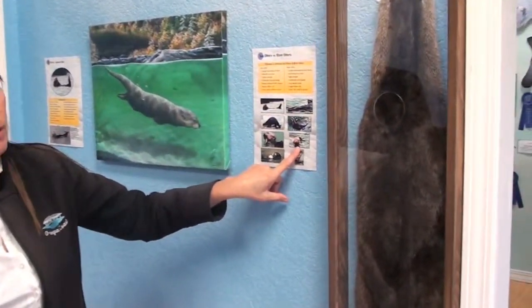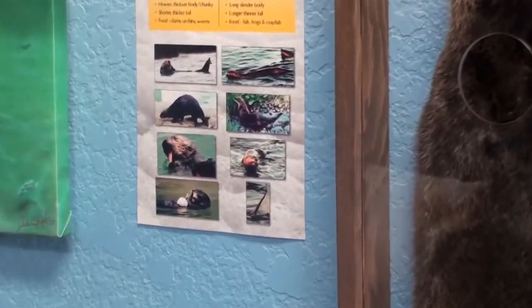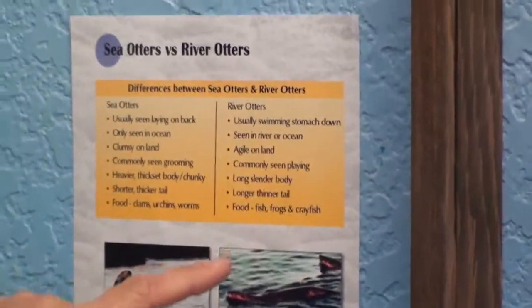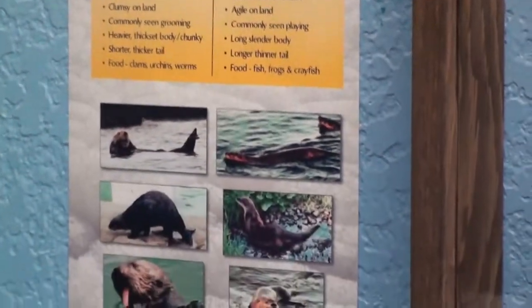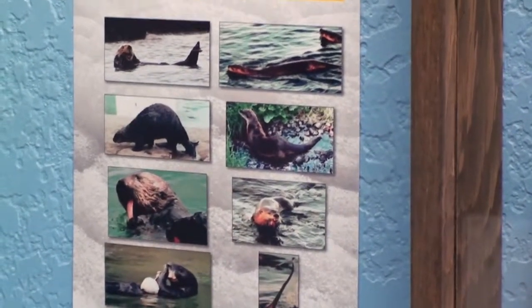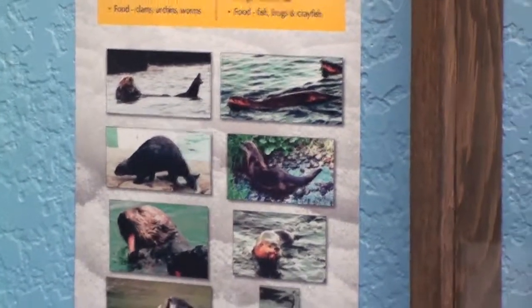River otters do go in the sea. Some of the characteristics of a river otter are that they swim with their stomach down. They can be seen in the river or the ocean. They're very agile on land — they'll run up and down and toboggan down banks. They have a long, slender body.